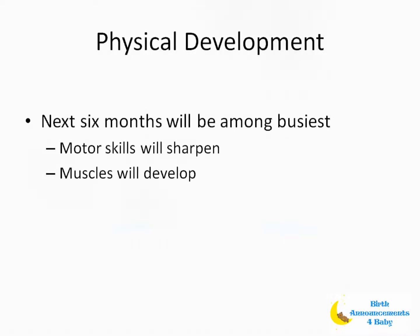Physical development. The following six months will be among the busiest your baby will ever have. This is when he'll sharpen his large motor skills needed for sitting, crawling, cruising, walking, throwing a ball, and later running, jumping, and riding a bicycle.